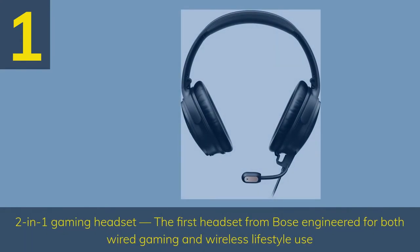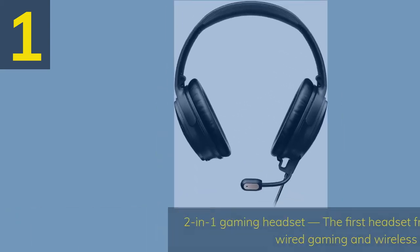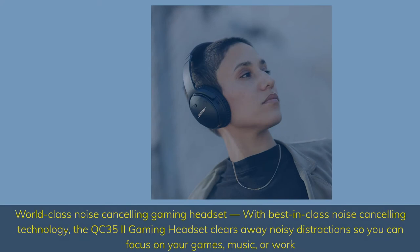Number 1: 2-in-1 Gaming Headset. The first headset from Bose engineered for both wired gaming and wireless lifestyle use. World-class noise-canceling gaming headset — with best-in-class noise-canceling technology, the QC35 II gaming headset clears away noisy distractions so you can focus on your games.